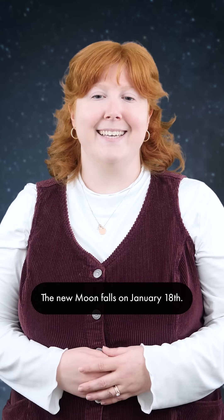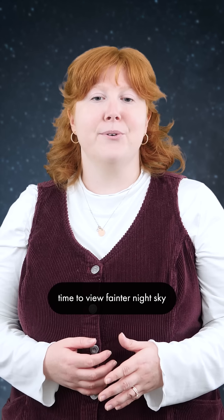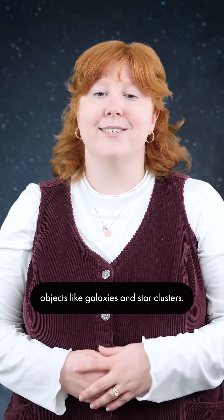The new moon falls on January 18th. This will be the best time to view fainter night sky objects like galaxies and star clusters.